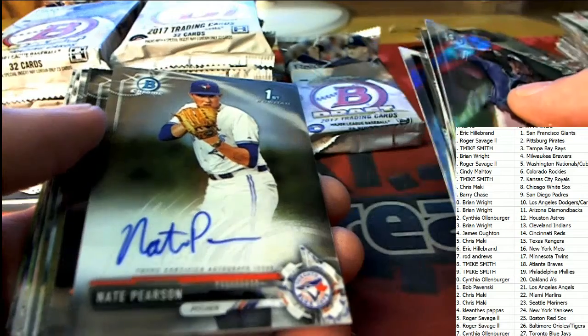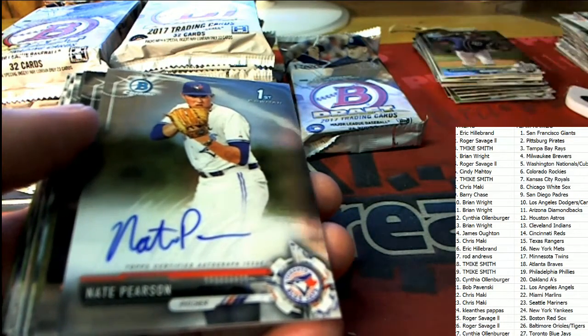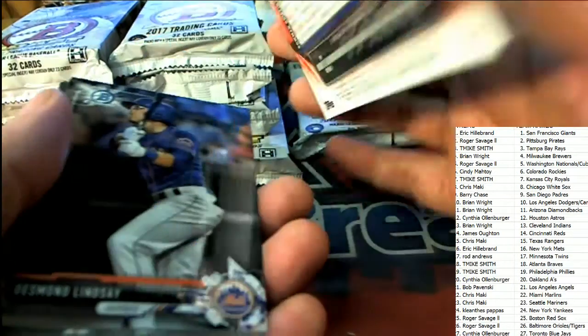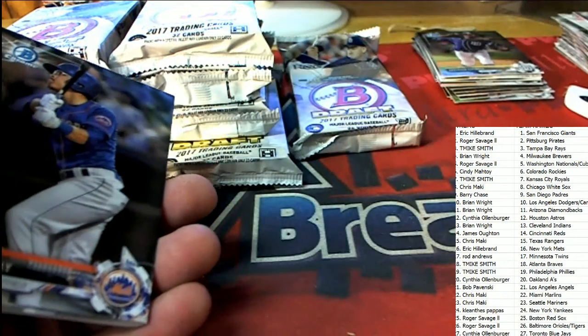And our first autograph goes out to the Toronto Blue Jays owner. It is a Pace auto of Nate Pearson, pitcher for the Blue Jays. And that is a nice one for Cynthia O. — congratulations, Cynthia! First hit.